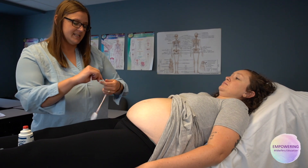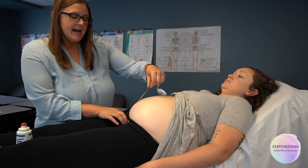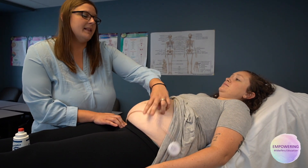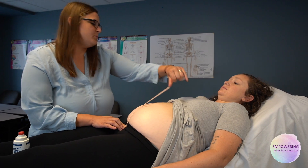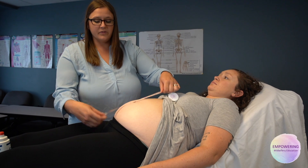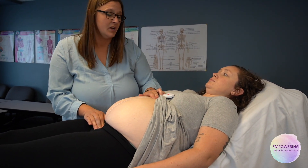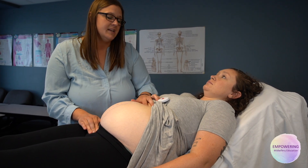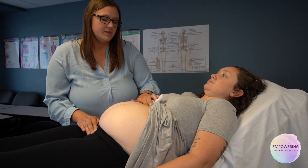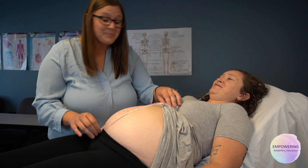We're going to measure her tummy — this is called a fundal height. We start right at that symphysis pubis. I try to flip over the measuring tape so I can just get an accurate measurement for her gestational age without my subjective knowledge of how far along she is. She's 30 weeks gestation and I'm getting her measuring 30, which is perfect.